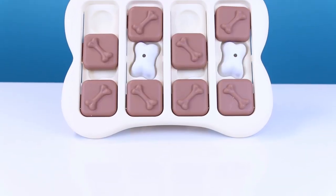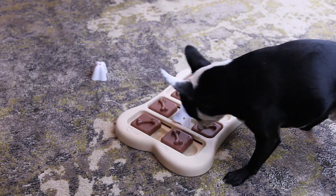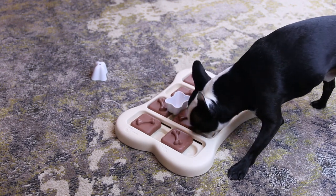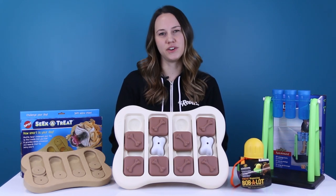Last up, we have the Nina Otteson's Dog Brick Treat Game. This toy is similar to the Shufflebone but is a little more challenging. It has additional bricks that your dog must lift out before they can slide the tiles away to reveal the hidden treat. We'll include links to all of these puzzle toys so you can check them out yourself to see if they're right for your dog. Happy gaming!